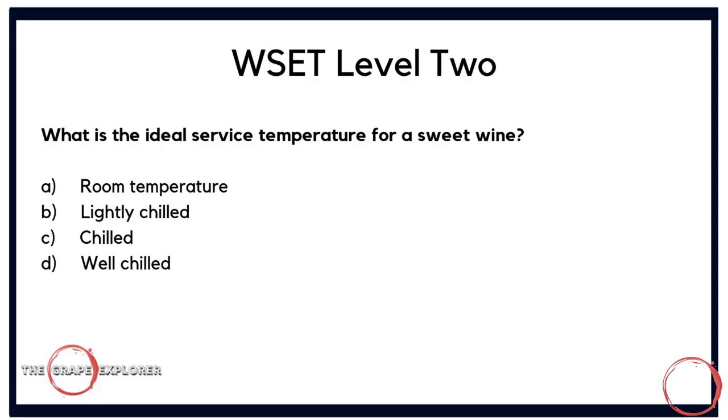Next, a serving question: what is the ideal service temperature for a sweet wine? Is it A, room temperature; B, lightly chilled; C, chilled; or D, well chilled? With three classifications of 'chilled', you can immediately discount room temperature. This comes down to what you've learned from the book about service. The correct answer is D — well chilled.